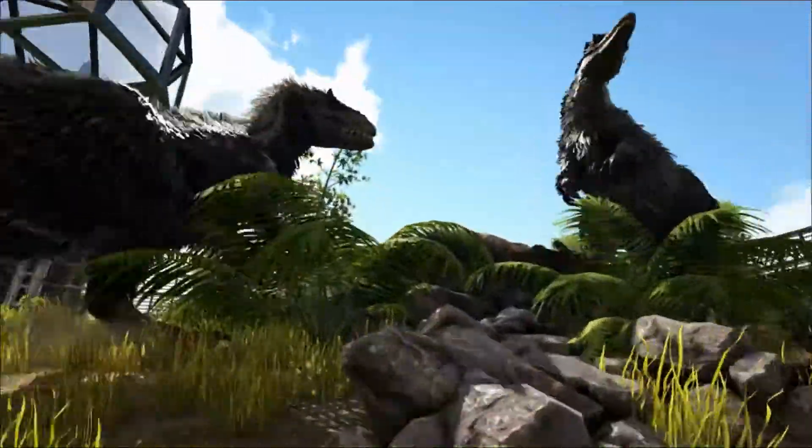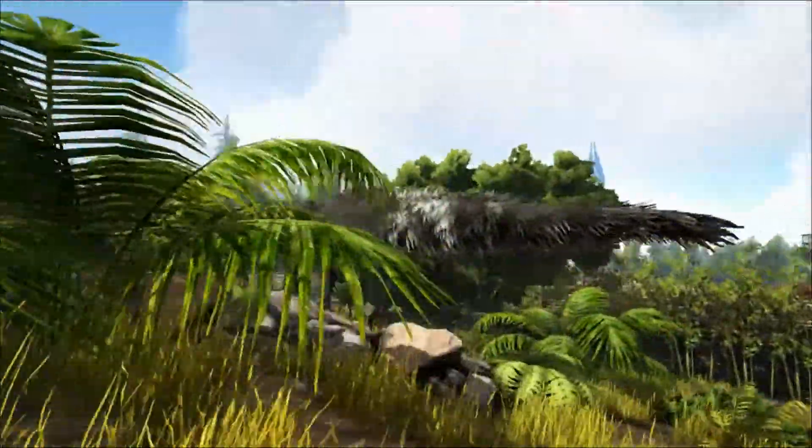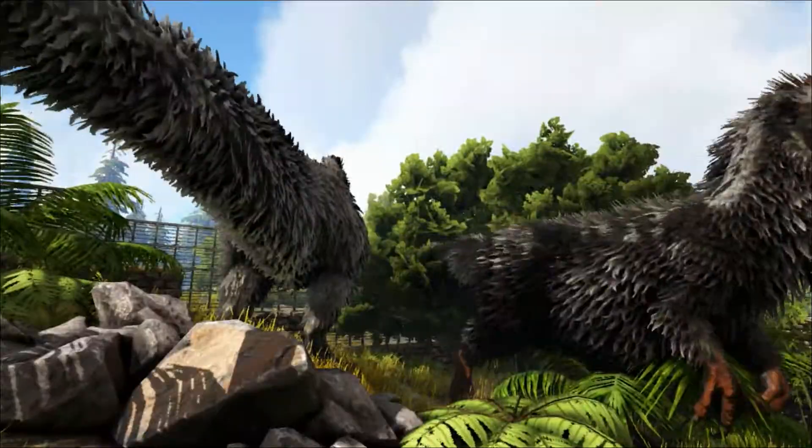The Euteranus has been placed in the Tyrannosauria genus, which of course opened up the debate about whether T-Rex itself had feathers, but more about that later.